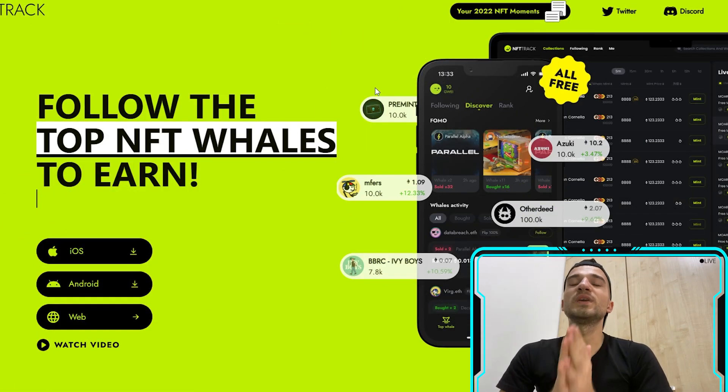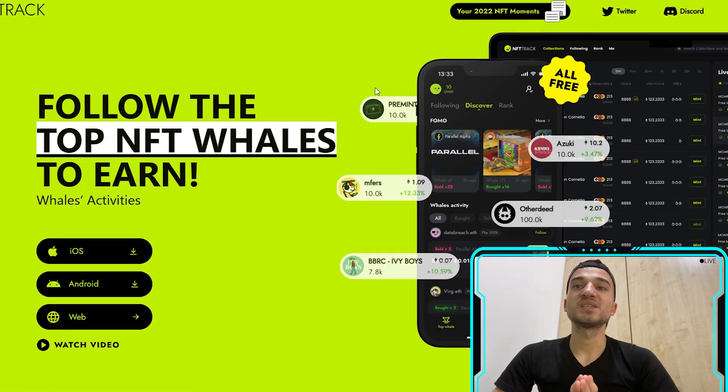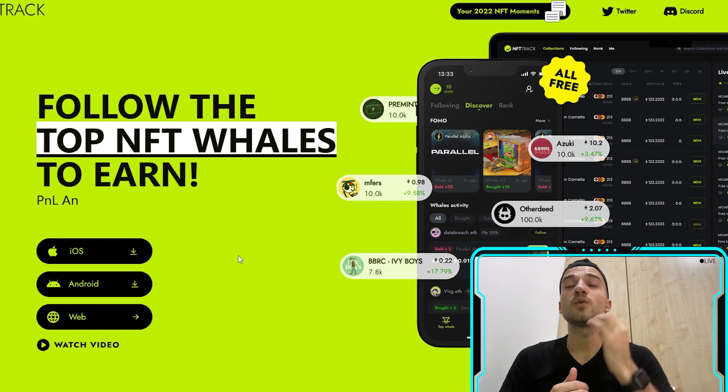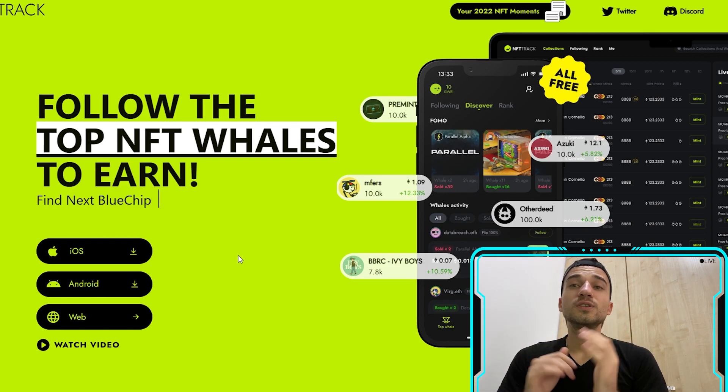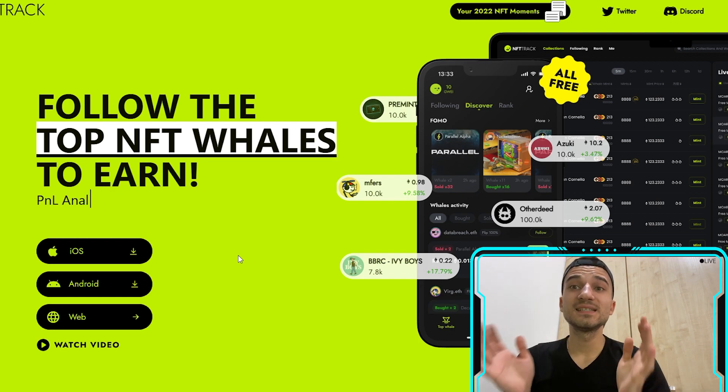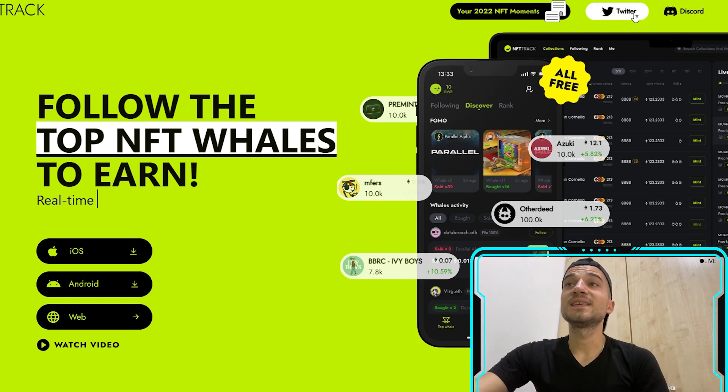As we can see here, we have their website and from here we can download their app. The app is available on iOS and Android, and they also have a web version. All you need to do is connect with MetaMask, send your Ethereum address, and that's all.